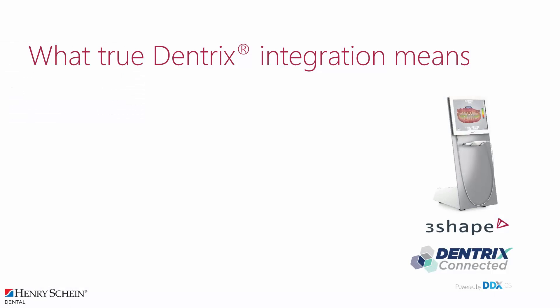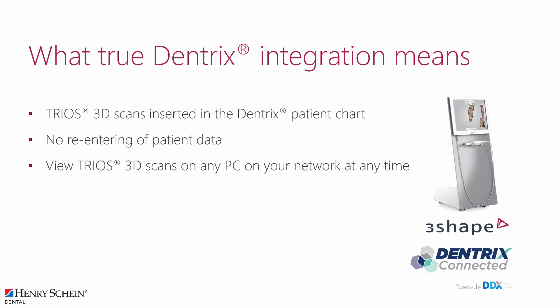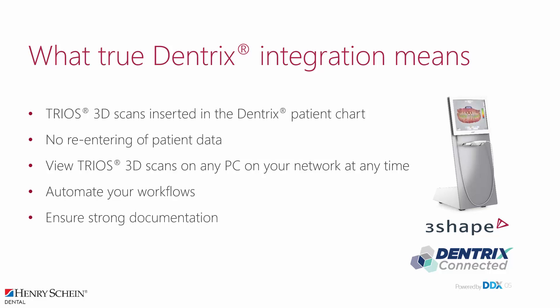The TRIOS connection has been carefully certified to work with Dentrix. In fact, all 3Shape dental applications such as TRIOS, Orthodontics, and Implant Studio are part of the connection. The benefits are that the TRIOS 3D scans are inserted directly into the Dentrix patient chart, which simplifies your workflow and improves patient overview. No re-entering of patient data is necessary — this saves time and ensures consistency. View TRIOS scans on any PC on your network at any time. Automate your workflows to increase productivity and profitability. Ensure strong documentation that is saved and secured digitally. Strengthen lab collaboration with precise and efficient communication.